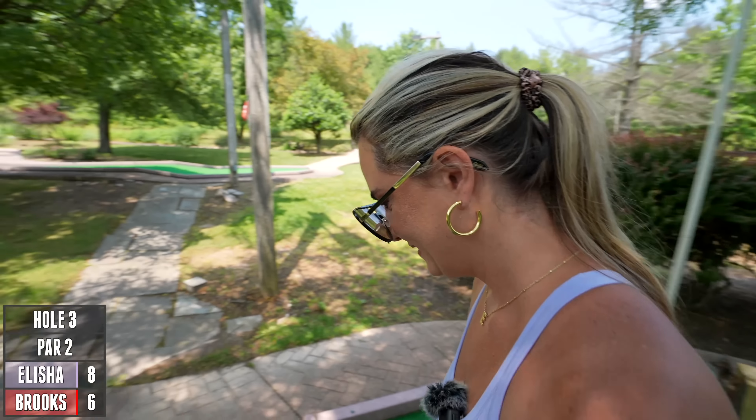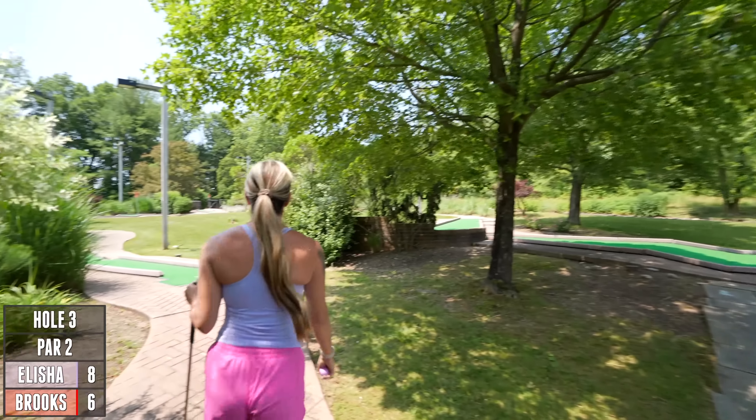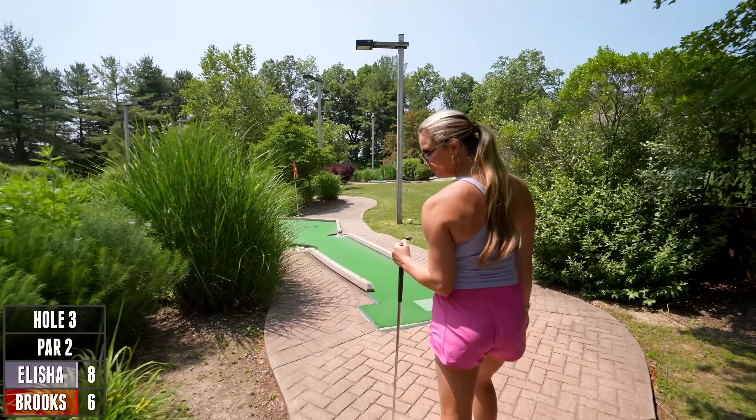Hopefully I didn't just use all my luck right there on hole three. Look how this course just goes out deeper and deeper into the woods — maybe we'll see some animals. At least I'm gonna be on the lookout for them, we'll see what happens.